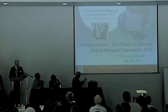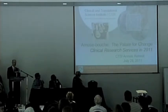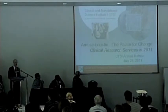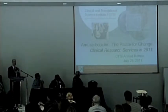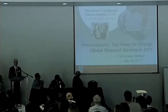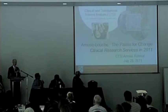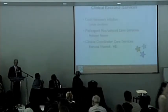For those of you who don't know, the clinical research services aspect of the CTSI is a large group of individuals that provide a number of services for our investigators, including inpatient units, outpatient facilities, nursing facilities, a number of cores — bio-nutrition, sample processing, body composition and metabolism — and a number of other new cores that we're going to talk about today.